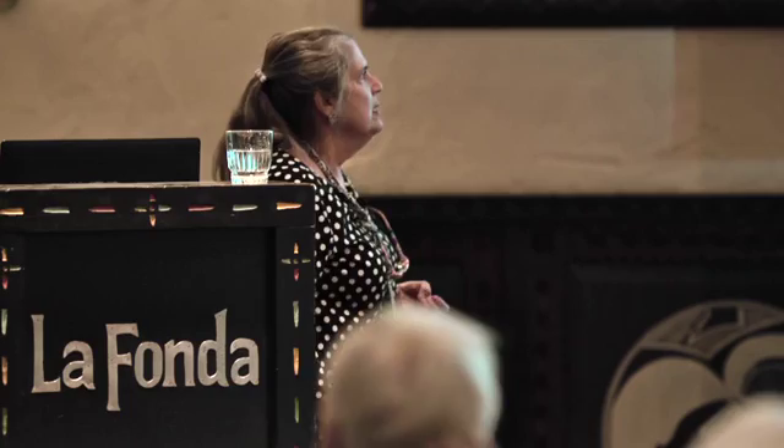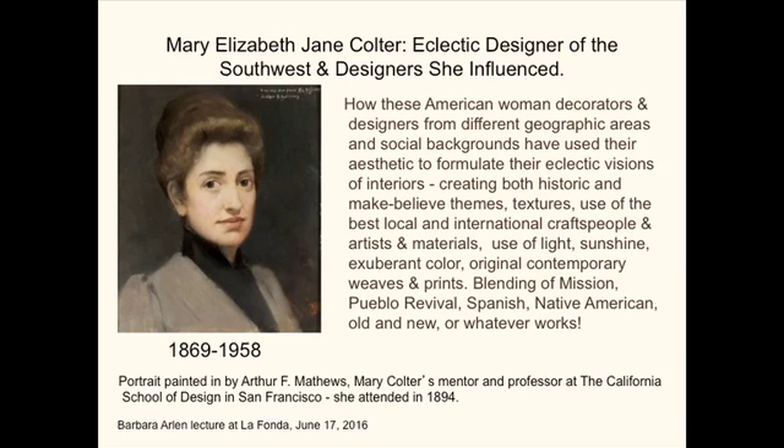The most amazing thing to me about Mary Coulter was that she came from a very lower middle class family. Her father was a sewer inspector in St. Paul, and she was one of the only people I'll be talking about today who didn't come from aristocracy or a very upper middle class situation — and yet those people became decorators as well.